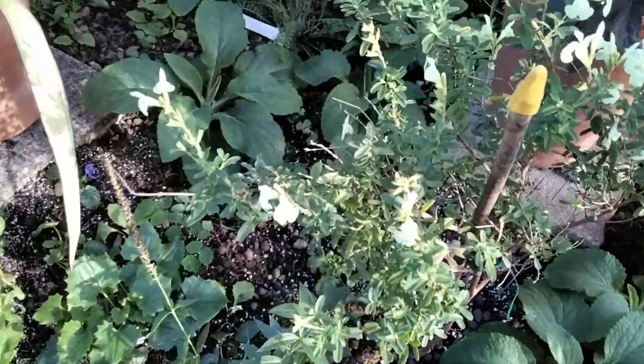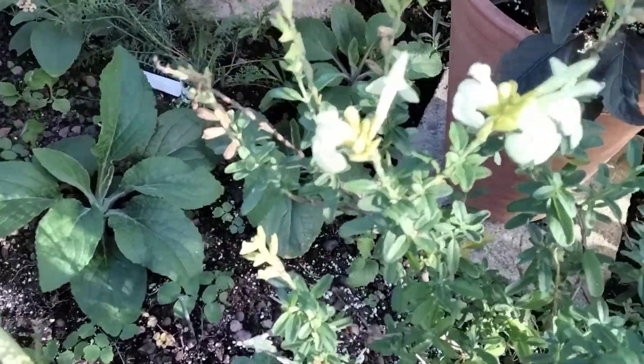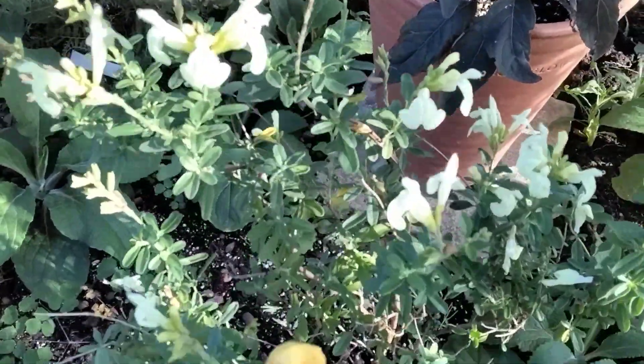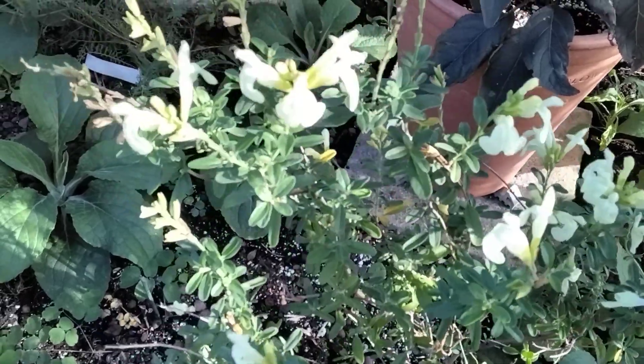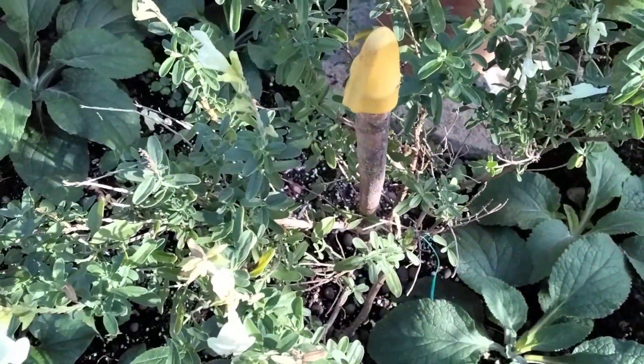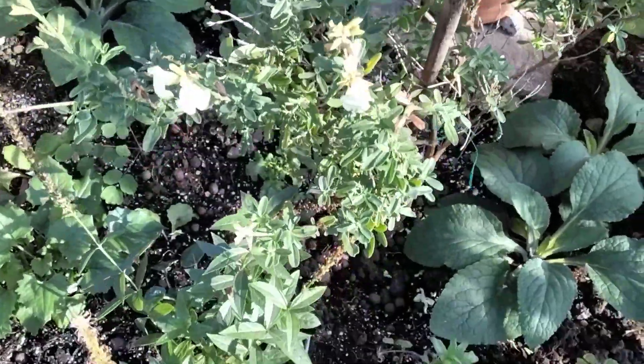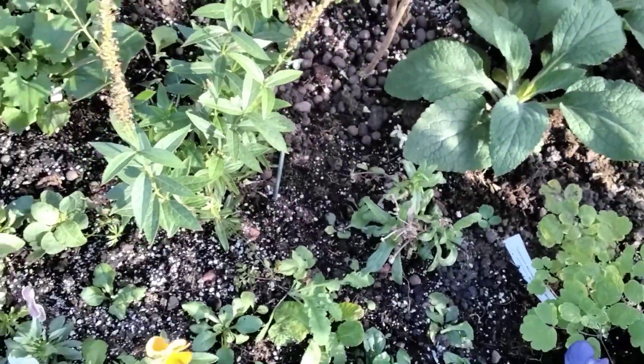And this one here - I didn't realise what it was. It was the neighbour who called today. I said have you any idea what this is? And she said that's a penstemon. Keith takes labels off things and then I don't know what they are.